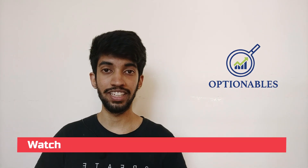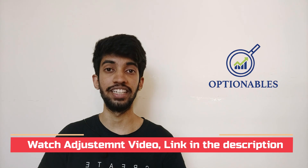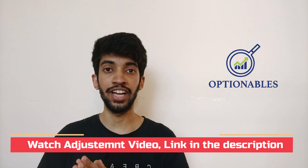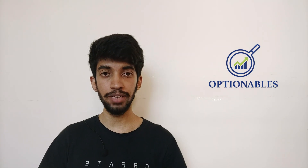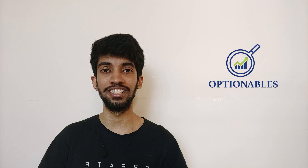Thursday we have a lot of things to learn. Before watching this video, I would like to request you to go and watch the adjustment video from yesterday. That is really important because we will be practically using whatever we have learnt in Thursday's trade. It will be much easier for you to follow if you have already seen the adjustment video, because we will be doing a lot of shifting and counter positions.